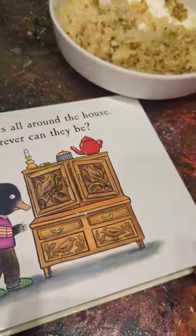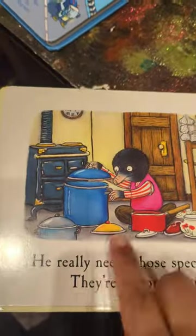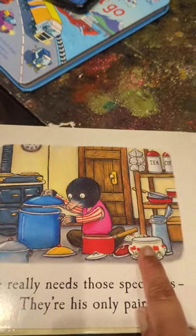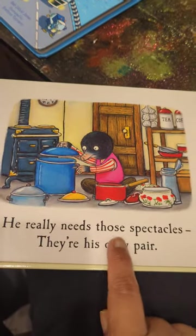All right, let's have a look. Let's turn the page, see what happens next. Look, there's Mole. He's untidied his whole kitchen, looking at all the pots. He really needs those spectacles. They're his only pair.